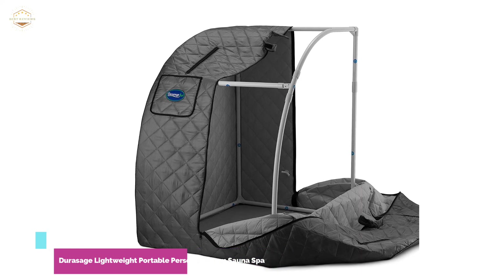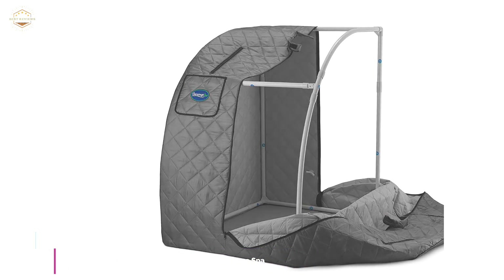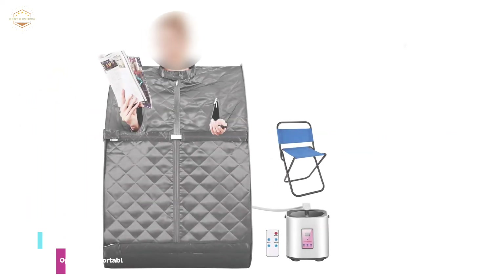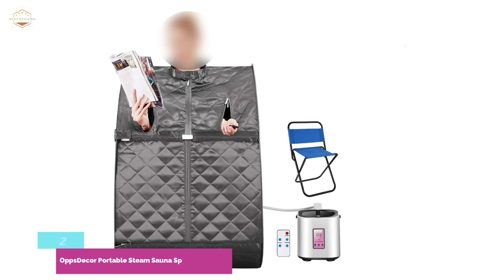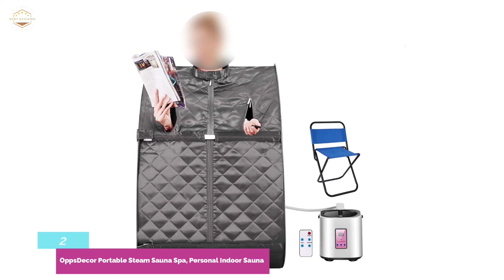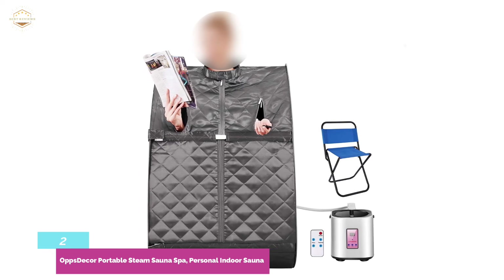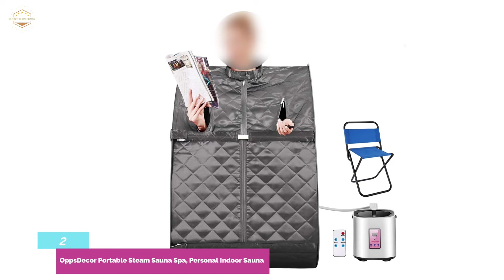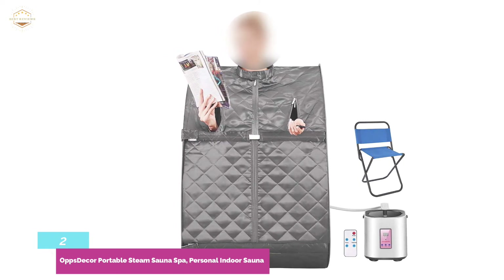The item comes with everything necessary for a wonderful sauna experience. Number 2 on our list: the OppsDecor Portable Steam Sauna Spa, Personal Indoor Sauna. If you are looking for a mobile steam sauna, the OppsDecor is your very best option. It is easily collapsible, which makes it perfect for apartments or use in tiny spaces. You can even add essential oils into the steam kettle to help with relaxation. It is also super cheap.